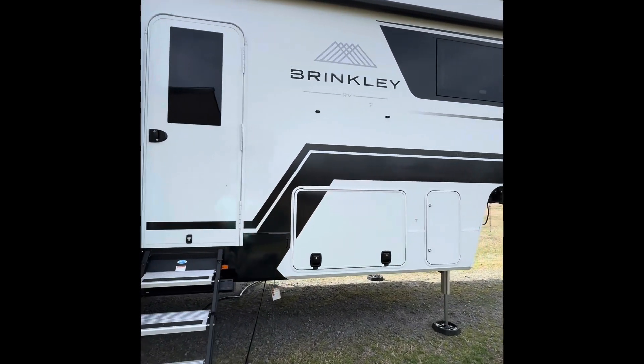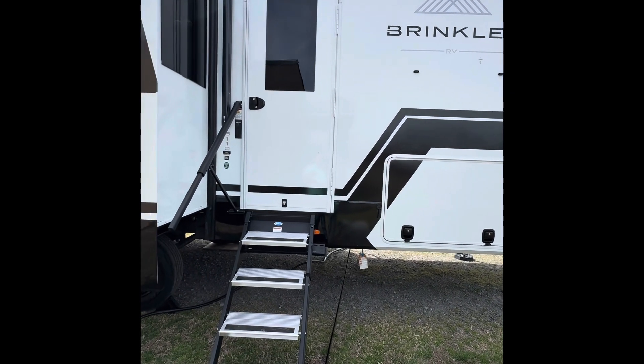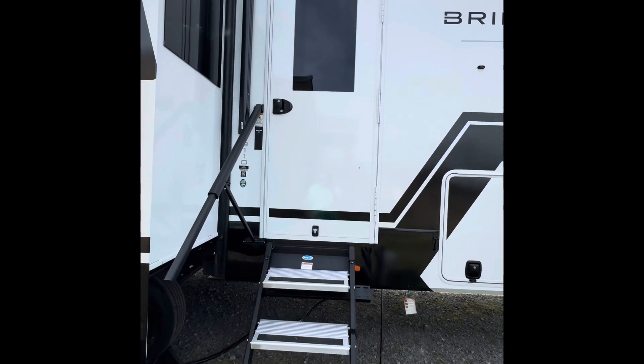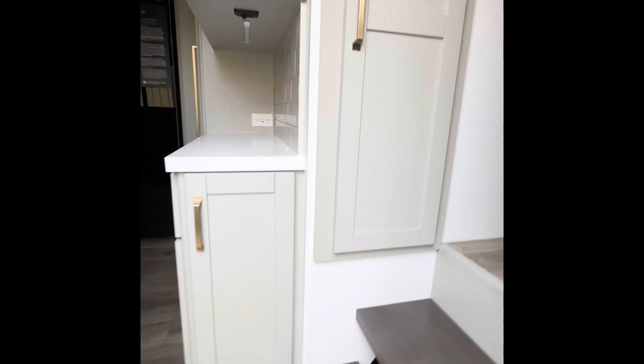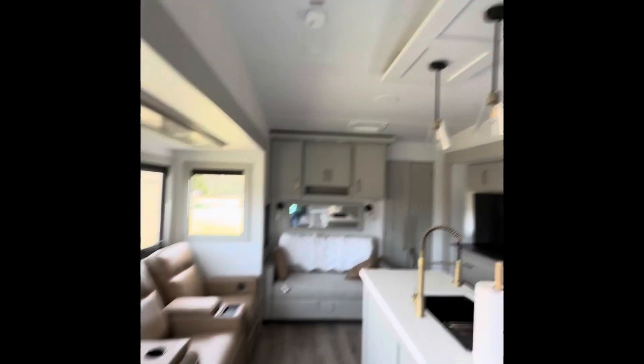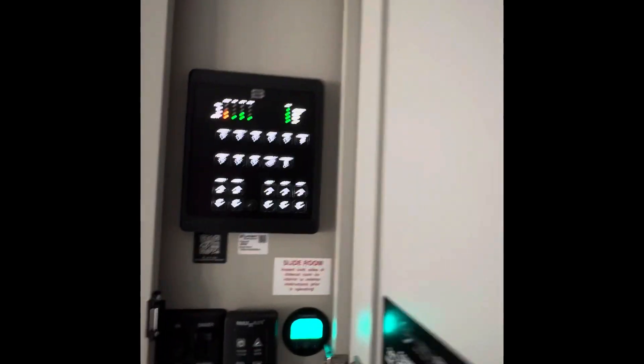I'll unlock the door and take you inside. Got a little key here. Turn on some lights — let's see.